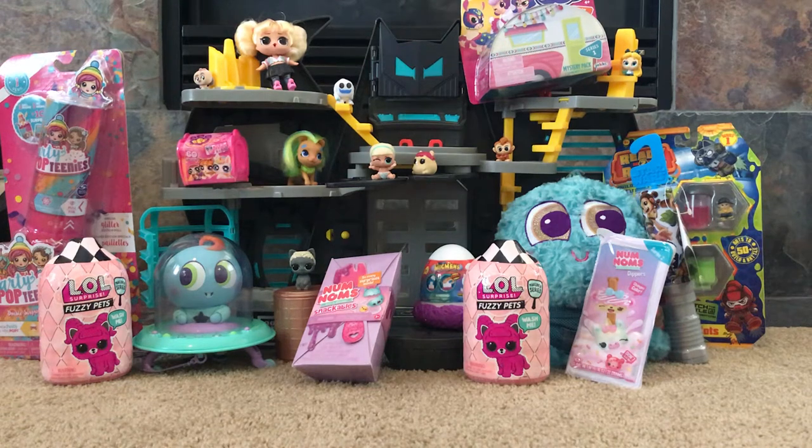Hello boys and girls! Welcome back for another issue of Toy Loving Teachers. We are excited because, as you can see, we really have a toy haul today.